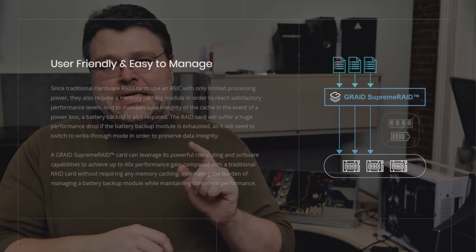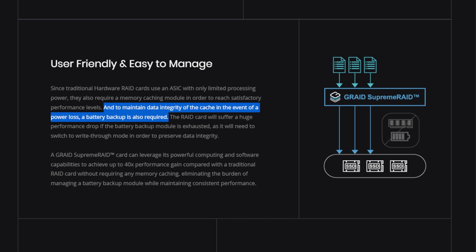The website also mocks the RAID 5 write hole, saying that to maintain data integrity of the cache in the event of a power loss, a battery backup is also required, and that the card will suffer a performance drop if the battery is exhausted or the module is full — it will switch to write-through mode. Well, G-RAID 1000 has to be careful throwing stones there, because it lives in a glass house too. It looks to me like in the case of the RAID 5 write hole, this card is just keeping performance high by casting your data into the void in scenarios where the RAID 5 write hole might affect you. I can easily introduce corruption, and in order to detect corruption it's going to do a full rescan.